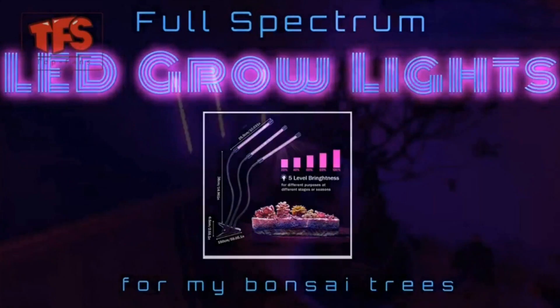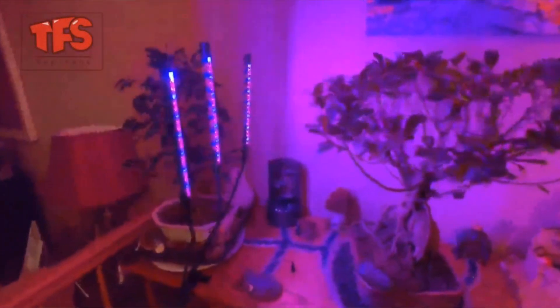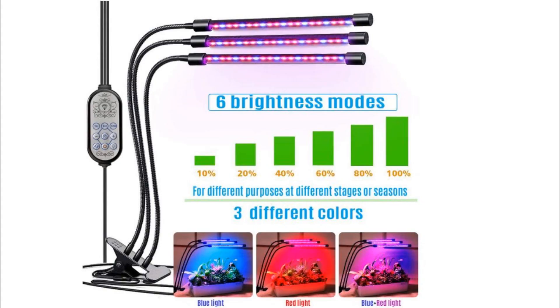Today's video we are featuring the best LED grow light on Amazon, rated at five stars with over 150 reviews. This indoor plant grow light features an automatic timer, six dimming levels, a clamping base, and three fully adjustable gooseneck full spectrum track lights, making it great for moving around the house.